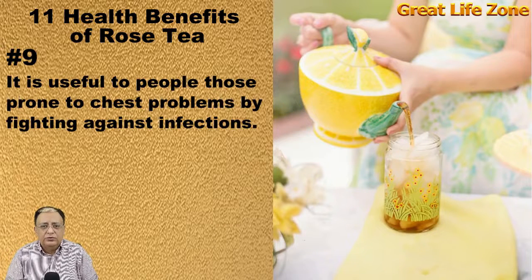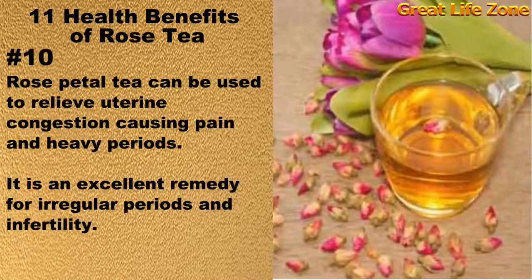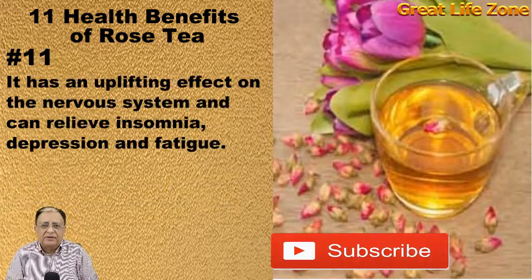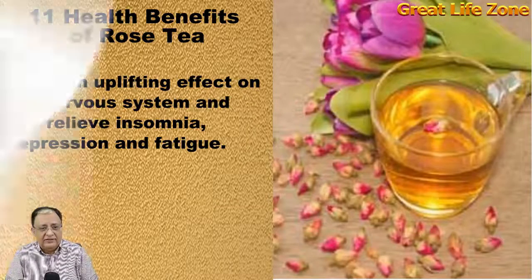It is useful to those people who are prone to chest problems by fighting against infections. Rose petal tea can be used to relieve uterine congestion causing pain and heavy periods. It is an excellent remedy for irregular periods and infertility. It has an uplifting effect on the nervous system and can relieve insomnia, depression, and fatigue.